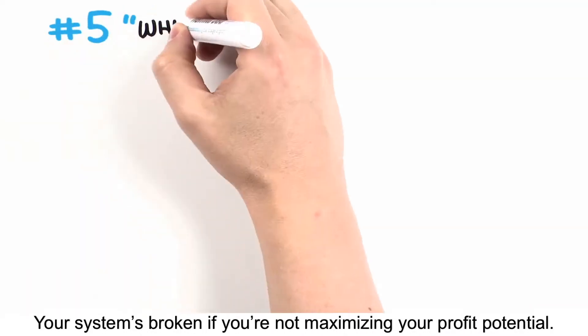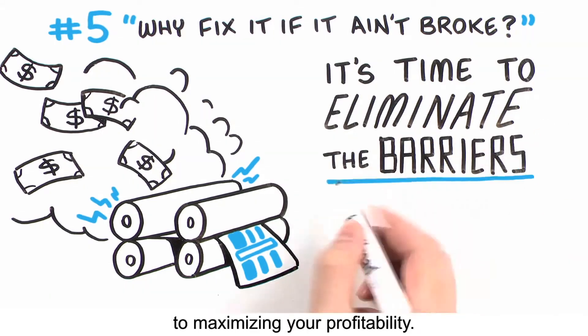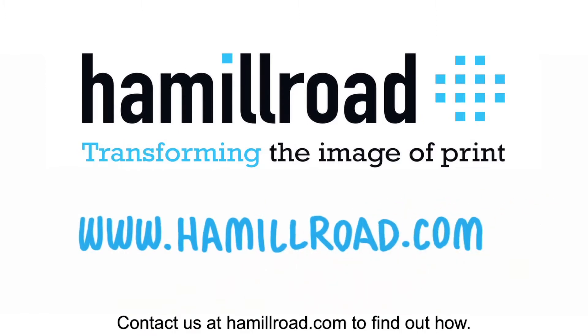Your system's broken if you're not maximizing your profit potential. Now's the time to fix it. It's time to eliminate the barriers to maximizing your profitability. Contact us at hamillroad.com to find out how.